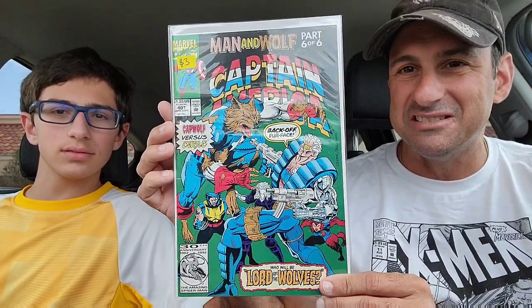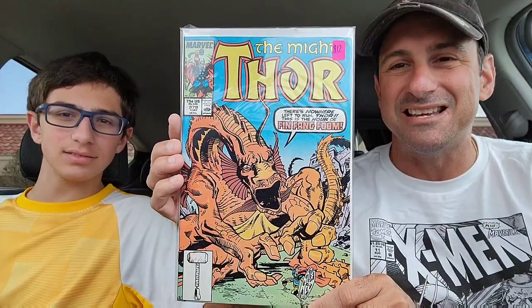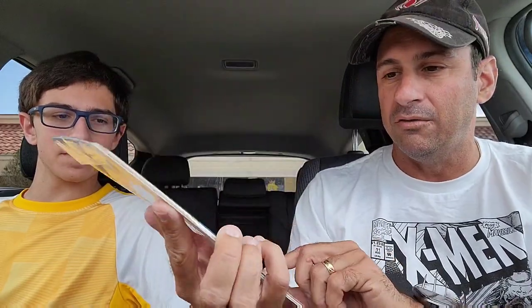Brayden found this one and I was like, oh yeah, we've got to buy this one just for the cover. We have Captain America issue 407 — Man and Wolf, part six of six — so you have Cable and Wolverine doing battle against Man-Wolf, who's wearing Captain America gear. Pretty cool. Then this is Brayden's must-buy — he told me no matter what, you have to buy this because Fin Fang Foom is going to be a thing in the Marvel Cinematic Universe. This was Thor issue 379. The cover price was twelve dollars and I paid like five fifty for it. I'm trying to buy more Thor comics because I have very few of them.